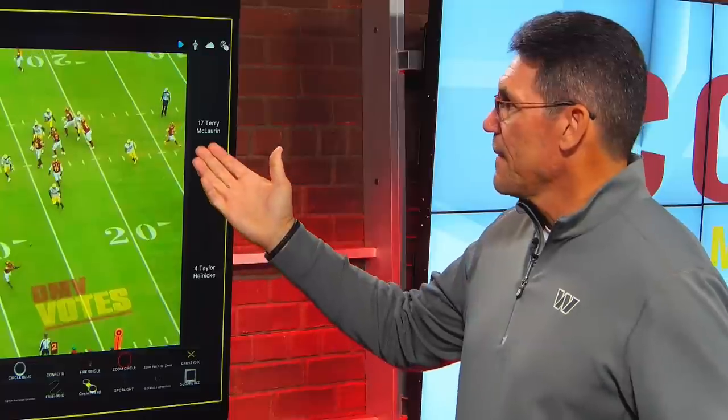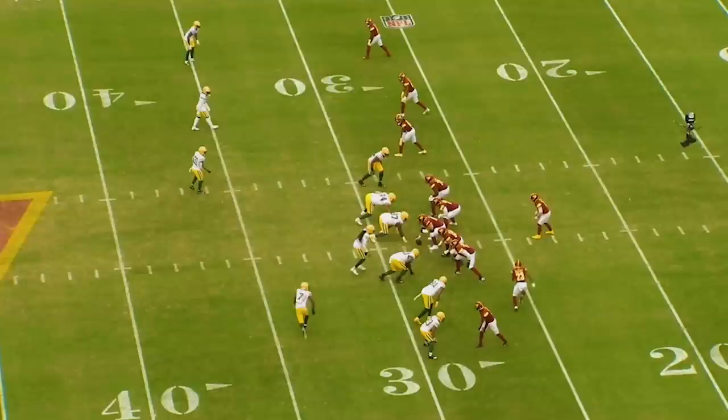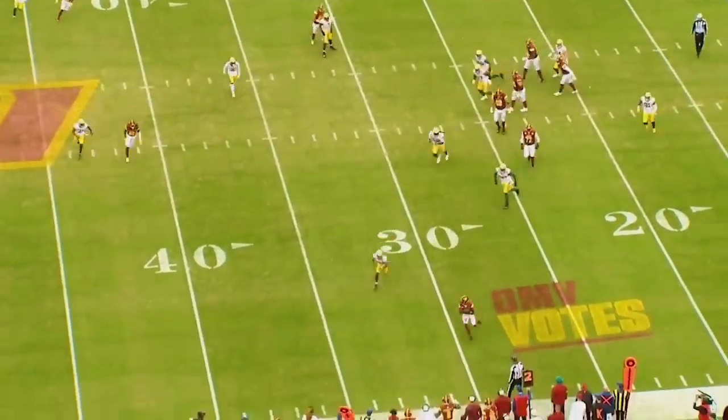They're going to play a little bit of man coverage — they don't play a lot of man, but I love how Taylor understands who you want to get the ball to in man-to-man coverage. Taylor anticipates it because he knows he's getting pressure off the edge. So what he does is he retreats, but has enough to put it on the ball and throws it on time. On time.